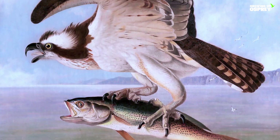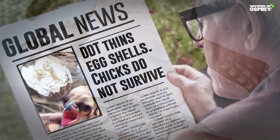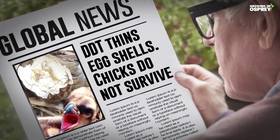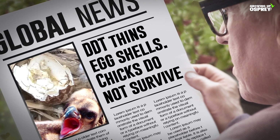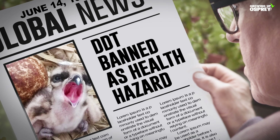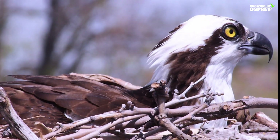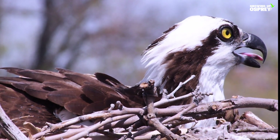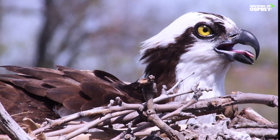The osprey has been around for centuries. However, they were on the verge of extinction by the mid-20th century. The pesticide DDT had permeated the food chain, causing the thinning of the osprey's eggshells and resulting in massive egg failures. Thankfully, this destructive chemical was banned in the 1970s. An osprey's lifespan is typically 8 to 10 years, though some have lived up to 20 years. The oldest recorded age of an osprey is 35 years old.